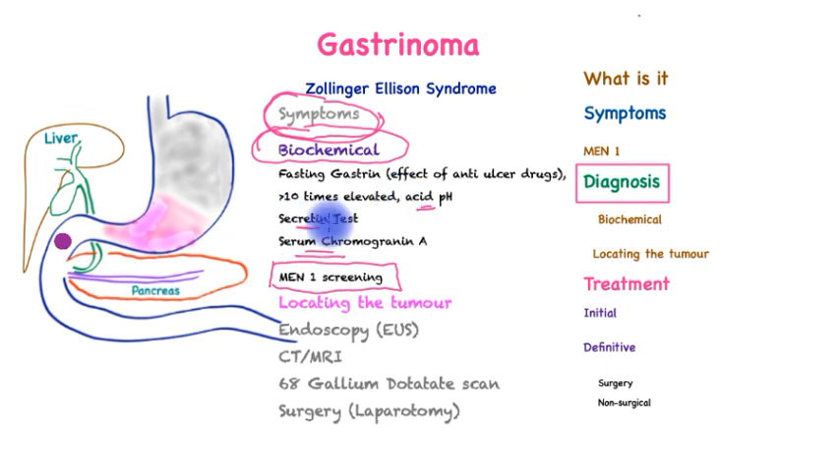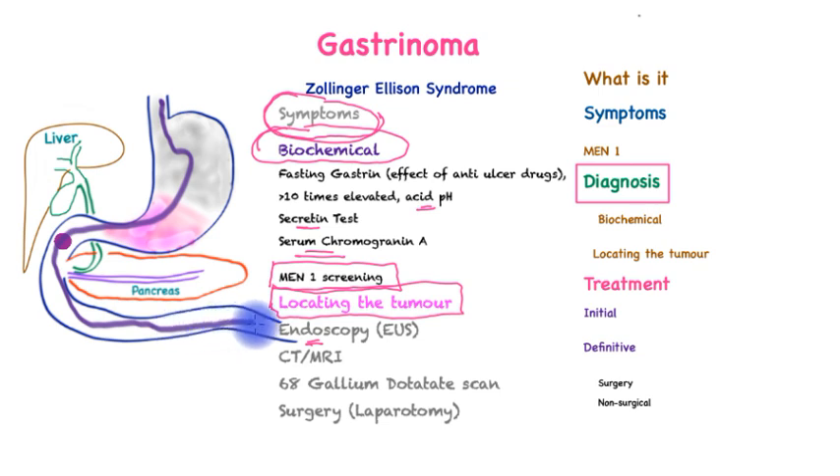Once the biochemical assessment is complete, the more difficult process of locating the tumor starts, because these can be quite small — sometimes no bigger than one centimeter or smaller — and they can be multiple. Endoscopy ought to be performed, which typically shows an ulcer or a healing ulcer; ulcers can be multiple. With an endoscopy, a flexible tube with a camera at the end enters the gullet, inspects the stomach, and then into the small bowel all the way across to the third part of the duodenum. It is important to remember that 80–90% of gastrinomas occur from the second part of the duodenum to the third part of the duodenum and the head and neck of the pancreas.